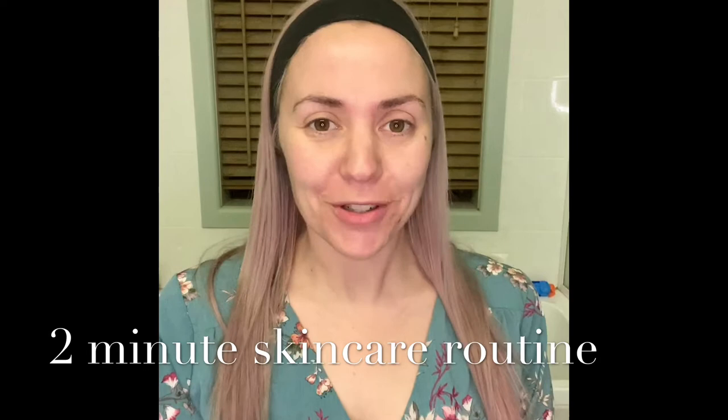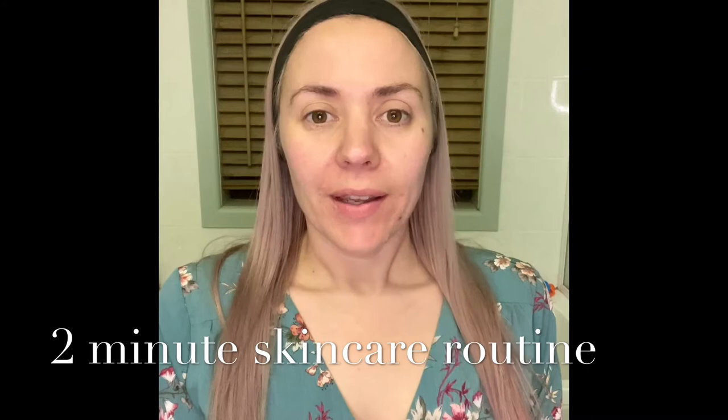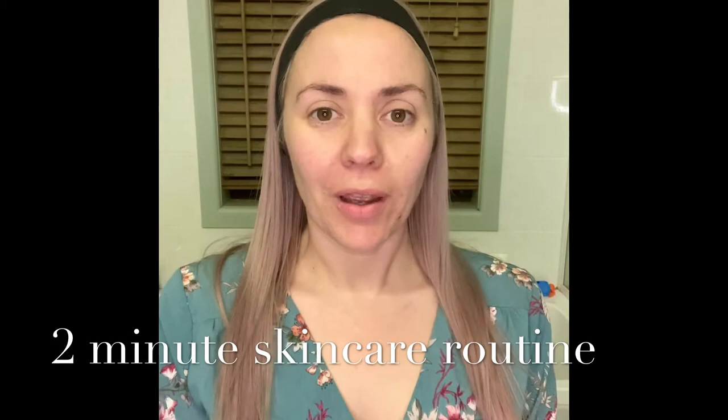Hi everyone and welcome to my 'oh crap I'm running late' skincare routine. So many people think that they don't have enough time to apply a good skincare routine into their daily use, but I'm here to show you how. I sleep in pretty much every morning and I'm always running late, so I have got this down to a matter of minutes.